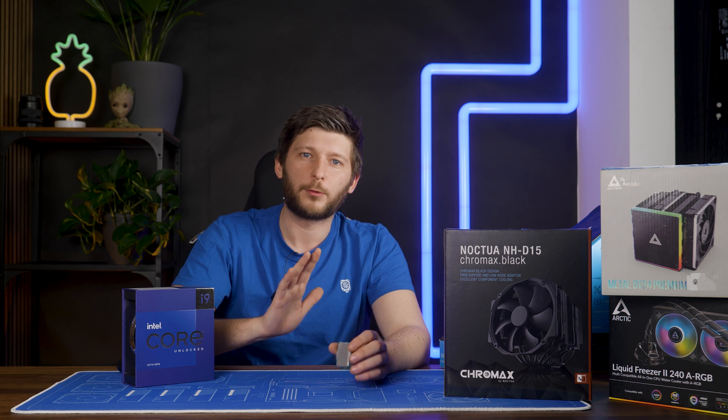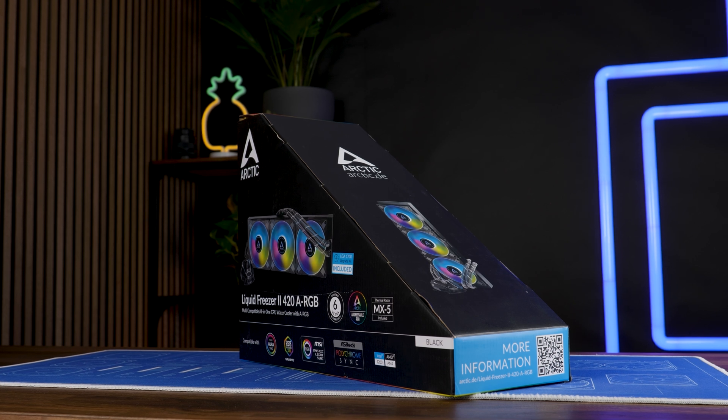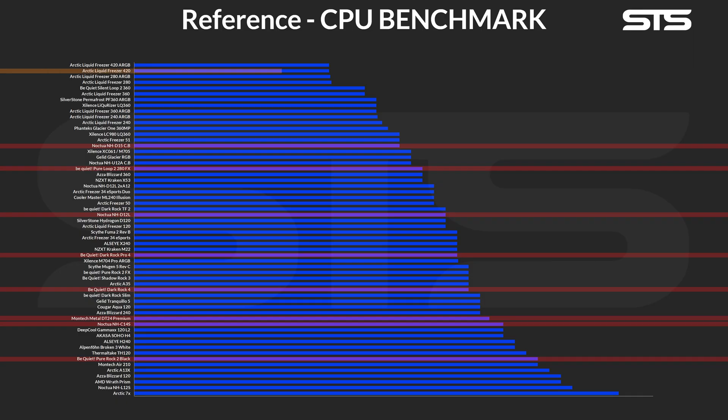Everything went through the roof. The closest thing to not explode was Arctic's Liquid Freezer 420 — not 360, 420. And the results are still very far away from being good: 110 degrees C. That's like 5 degrees C before my board will just shut it off.